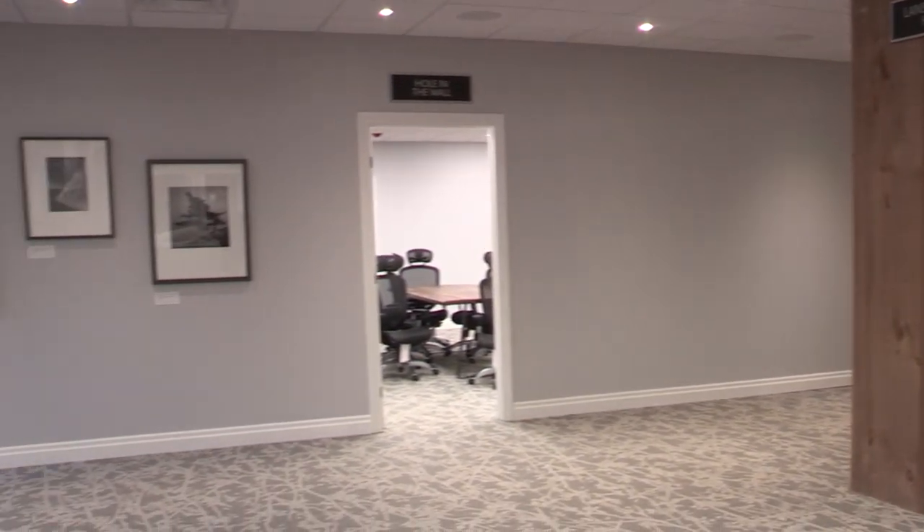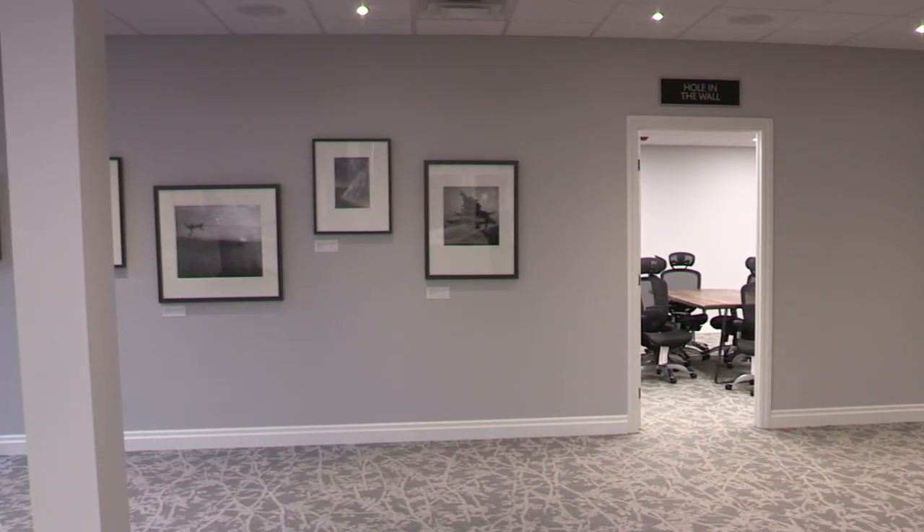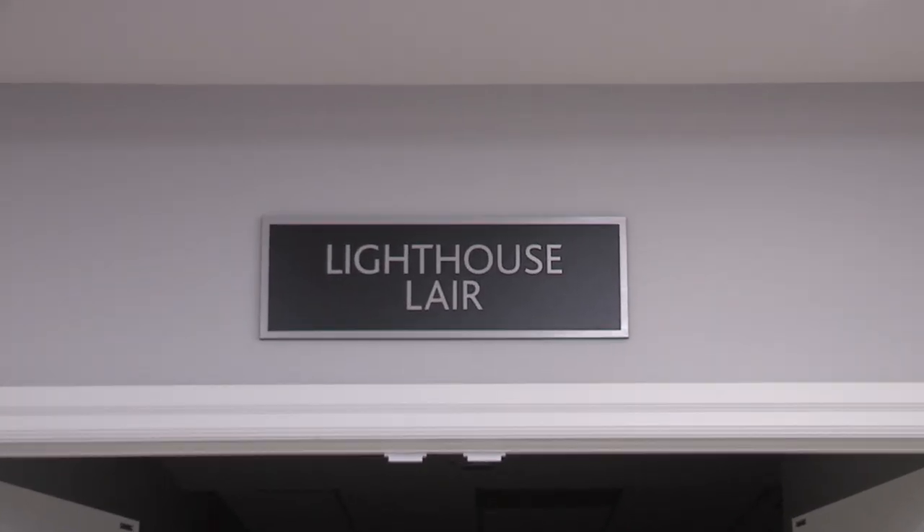On the lower level of Canada House we have a number of breakout rooms. Depending on the size of your corporate group, we can accommodate anywhere from about eight all the way up to 70 people down in these rooms.